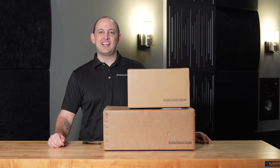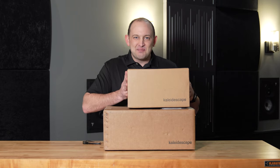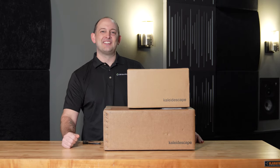Hey guys, Kellen Fleener here, National Sales Director at Dream Media Home Theater. We have something very special to get into today, so without further ado, let's get into it.